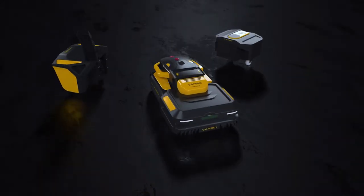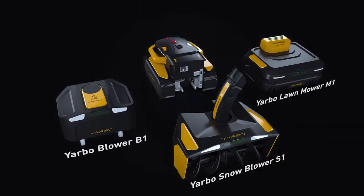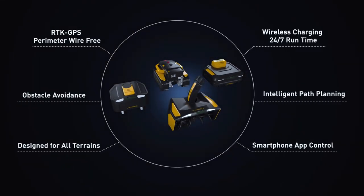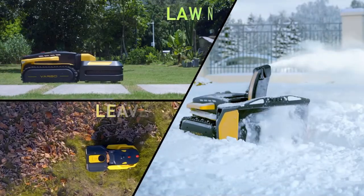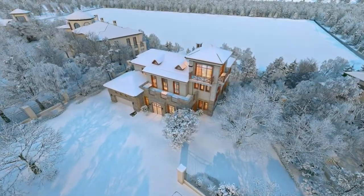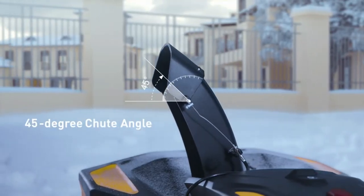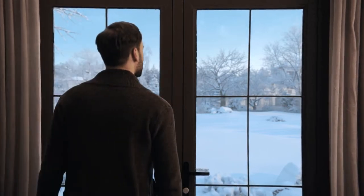Introducing YARBO, the world's first multi-purpose yard robot with a modular design, which will help you clean the driveway, mow the lawn, and blow the leaves autonomously. The combination of YARBO body and snow blower module can help you remove snow from your driveway, sidewalk, and your yard.